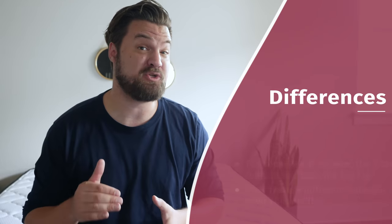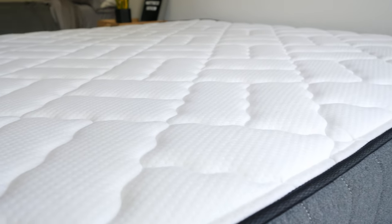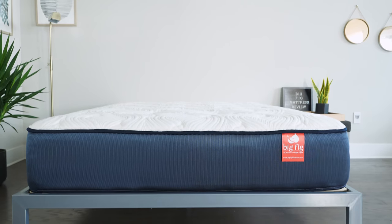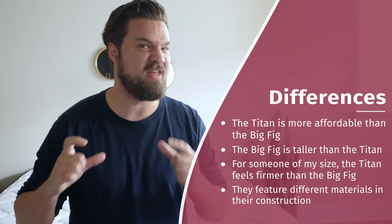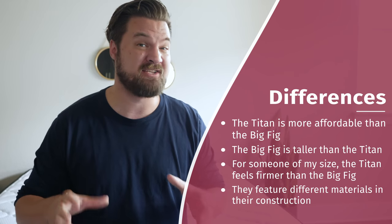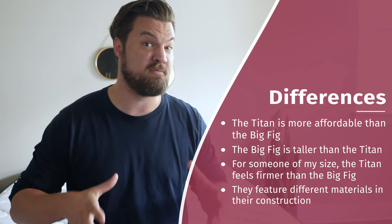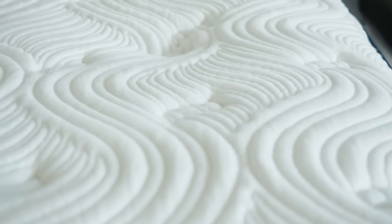Now let's talk about the differences between these two mattresses. First off, the Titan is going to be significantly more affordable than The Big Fig. The Big Fig is going to be a few inches taller than the Titan. The Titan, in my experience, is going to be a bit firmer than The Big Fig. Last but not least, while their constructions are very similar, there are some different materials in both these mattresses. For instance, The Big Fig does feature latex, while The Titan does not.